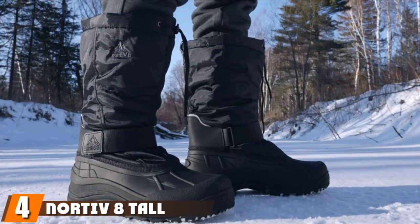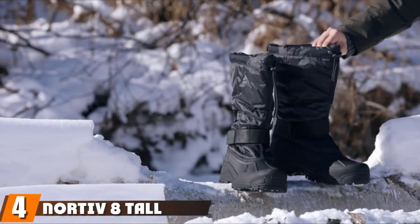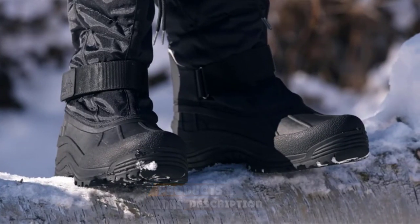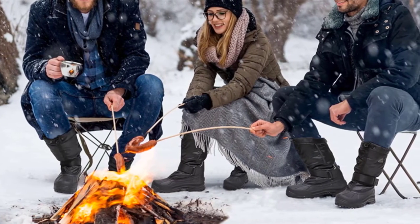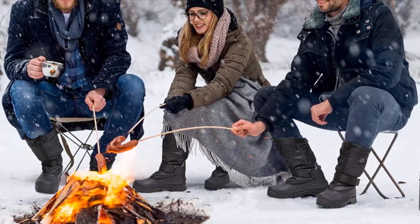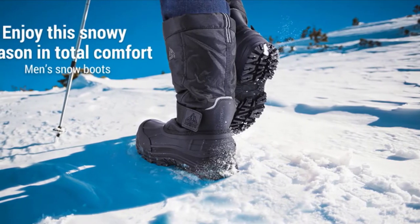Next, at number 4, we have the Nordivate Tall Snow Boot. Whether you're trekking through deep snow or simply want to keep your legs warm, sometimes you need a tall winter boot. These waterproof boots from Nordiv fit the bill. They have 200 grams of insulation, a protective toe cap, a reflective patch for safety, a non-slip sole, a drawstring, and an ankle hook and loop. They are up for anything and have an average 4.5-star rating on Amazon to prove it.